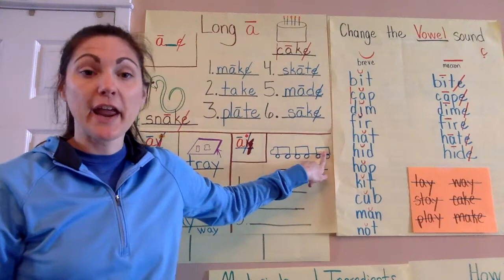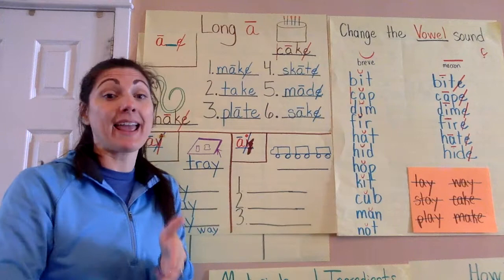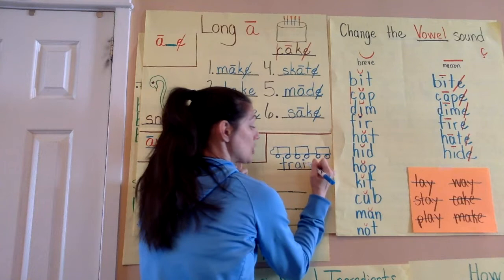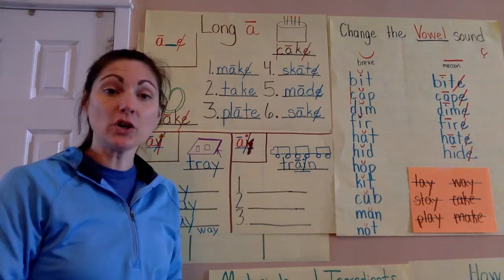Over here is our A-I pattern. I tried to draw a picture of a train. Let's sound out train, but when we get to that A sound, keep in mind that the spelling pattern we're working with is A-I. So when I hear A in the word train, I spell it A-I. T-R-A — I hear A, so I know I'm following the spelling pattern A-I — train. And when I code that, I would underline the vowel team A-I, put a macron over the A, and cross out the I.